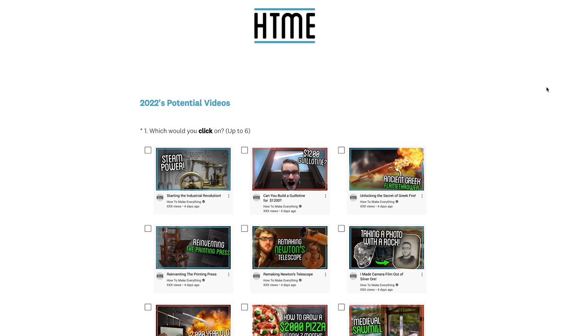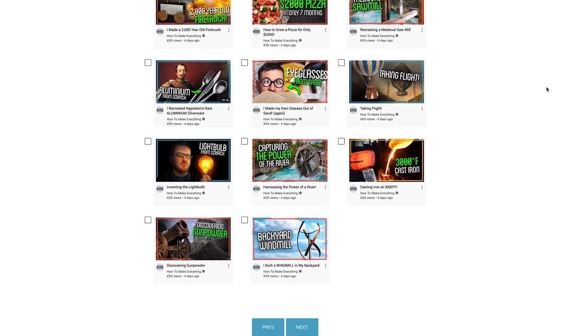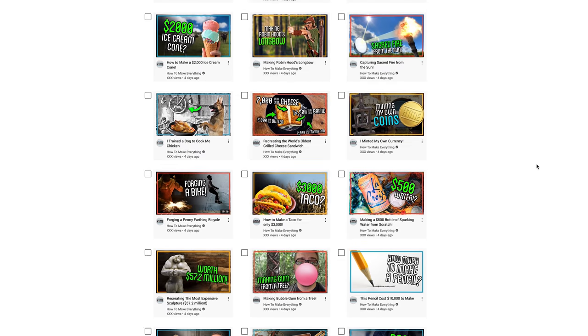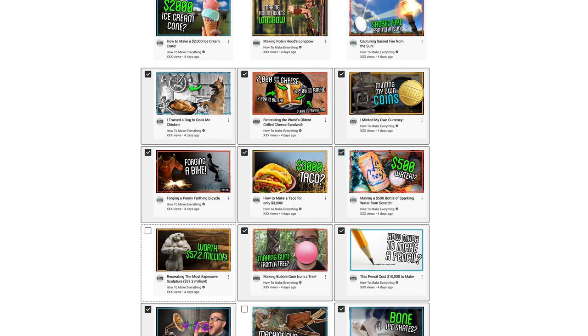I'm asking everyone to participate in a survey to figure out what videos we're actually going to do this year. I've put together a list of about three dozen video topics and I want to focus on the ones that excite people most. Rather than just giving the topic, I've had rough thumbnails and titles mocked up for all of them. Look at these and go into the mindset of your average YouTube viewer scrolling through pages of content - click on the ones that catch your eye and stand out. Those should hopefully be the ones that perform best, and using that data I can select the better ones to focus on and really get them right.